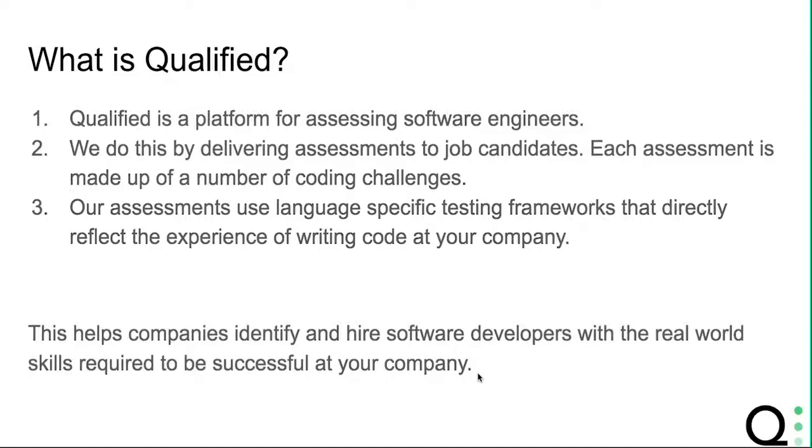These provide a valuable opportunity for job candidates to showcase their programming ability, helping your company identify software developers with the real-world skills required to be successful on the job.